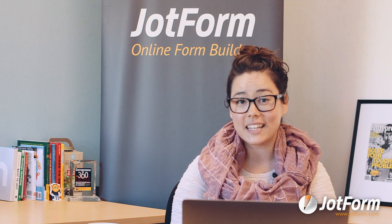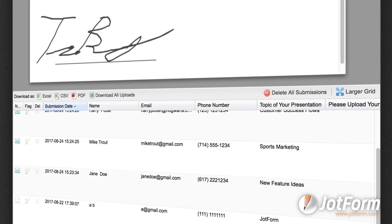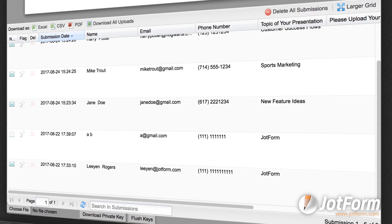Tracking RSVPs is easy. With JotForm, RSVPs are automatically stored in your JotForm inbox and you'll receive email notifications when someone responds.